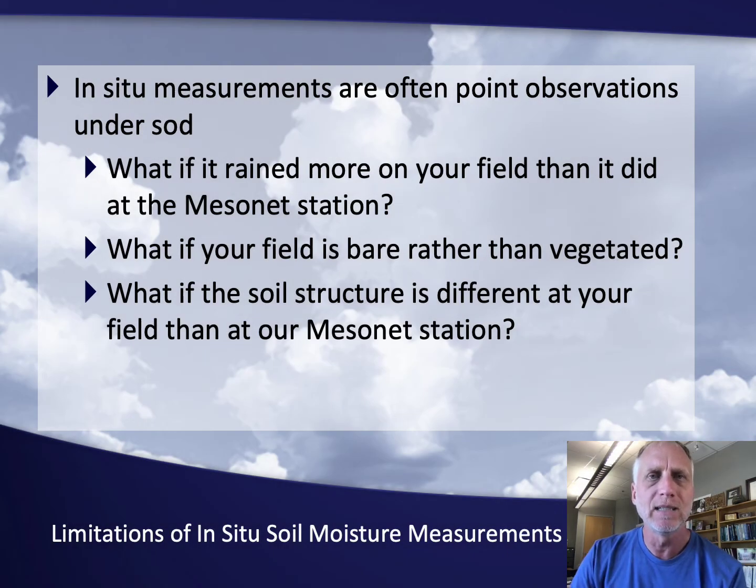Lastly, some limitations of soil moisture measurements for mesonets. There's a lot of variability — if it rained more at our mesonet site than in your area or field, we'd get different soil moisture values. Also, our measurements in the Oklahoma Mesonet are made under vegetated sod, so if your field is bare, that could change the infiltration and the soil moisture. And the soil structure could be different at our mesonet site versus your area. Those are some considerations to make when looking at mesoscale soil moisture observations.